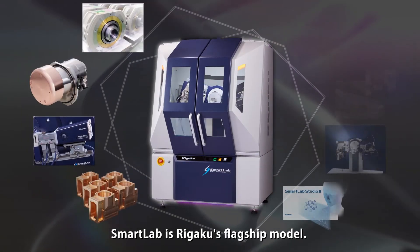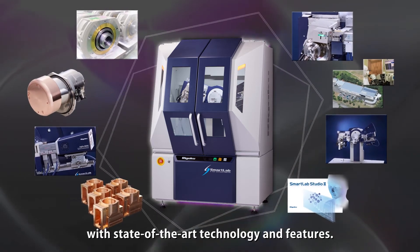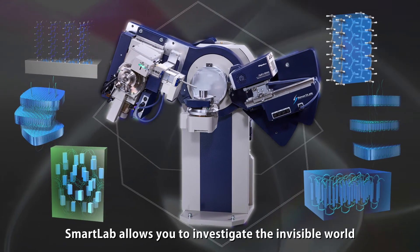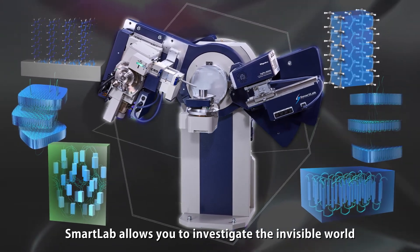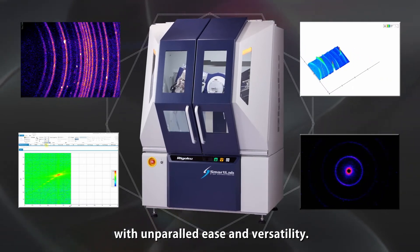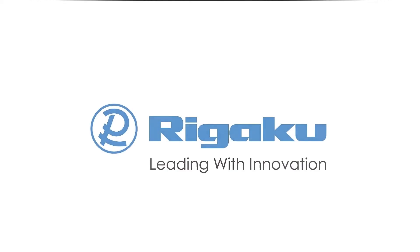Smart Lab is Regaku's flagship model. It is the superior X-ray diffractometer with state-of-the-art technology and features. Smart Lab allows you to investigate the invisible world with unparalleled ease and versatility. Regaku — leading with innovation.